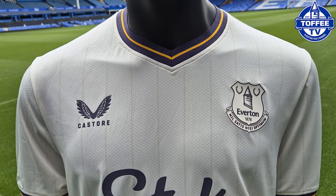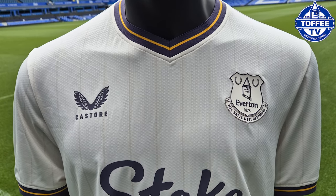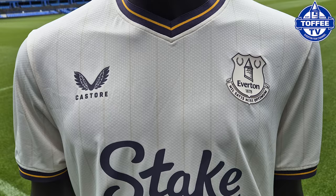As you can see, it's got the pinstripes running through it, which is very reminiscent of a baseball jersey.